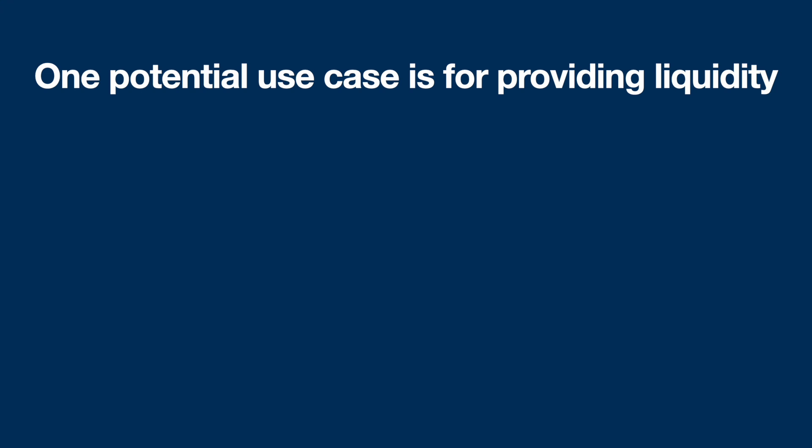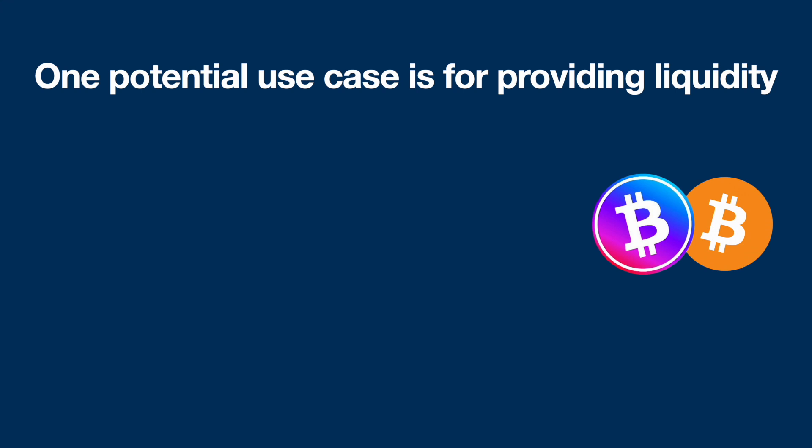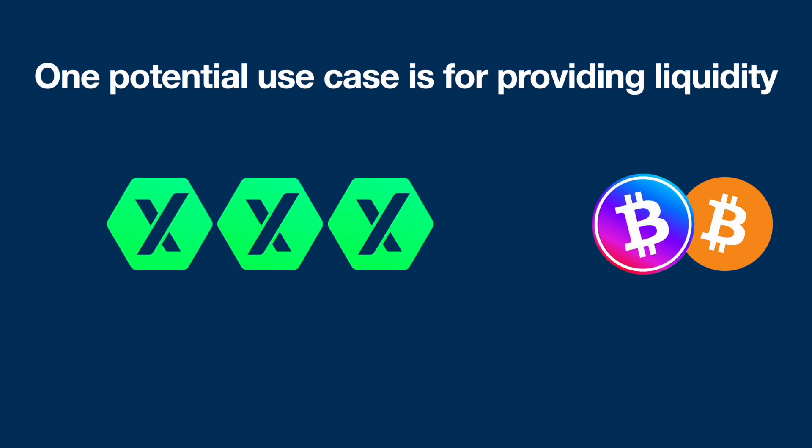One potential use case is providing liquidity. Imagine you have Wrapped Bitcoin on Ethereum and you bridge it across to PulseChain — you get some Pulse Bitcoin and put those into a yield farm. Now you've got the ability to receive lots of rewards in the form of the incentive token, just by getting this Pulse Wrapped Bitcoin and pairing them together.